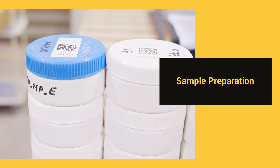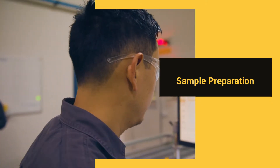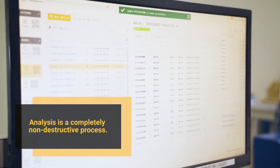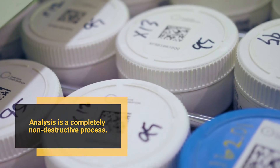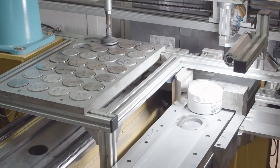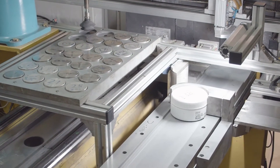Prior to analysis, each sample is sealed inside a plastic jar, and the sample remains in its own jar throughout the process. As the Chrisos photon assay analysis is completely non-destructive, each jar is labelled with a unique identifier, enabling all samples to be retained for further testing if required. Furthermore, all certified reference materials are reused, saving time and minimising cost.